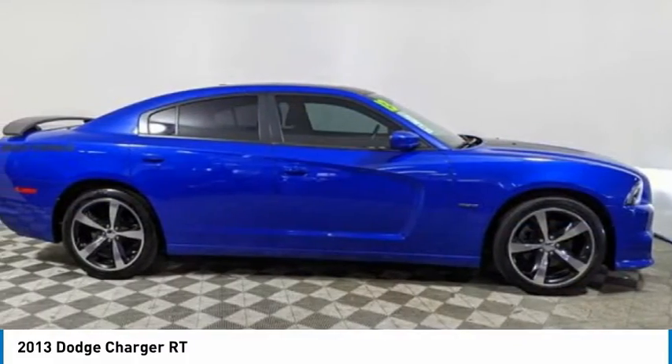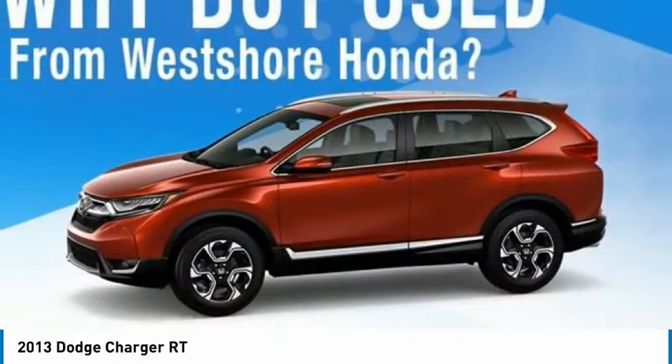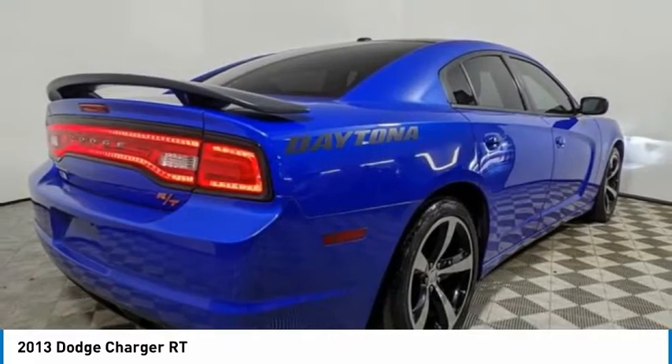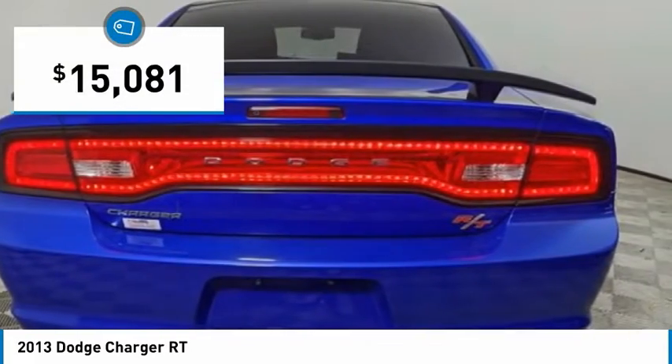The Charger is a powerful sedan that excites at every turn. Peace of mind comes standard with the Charger's 5-star government front and side impact crash test rating, and is priced below $20,000.